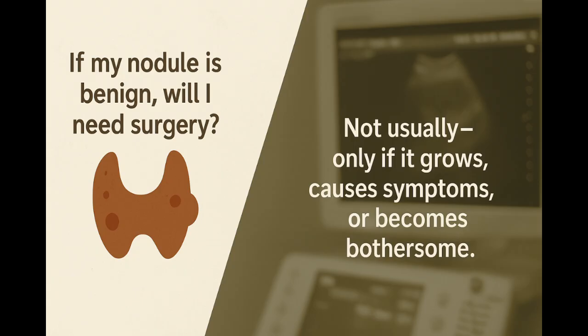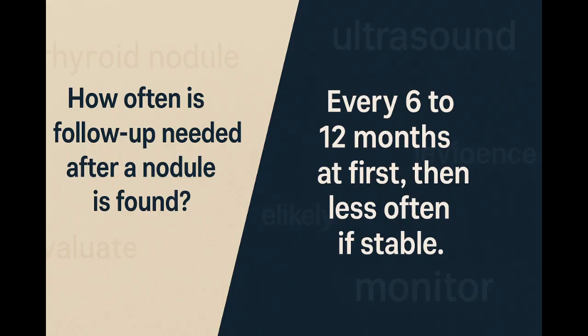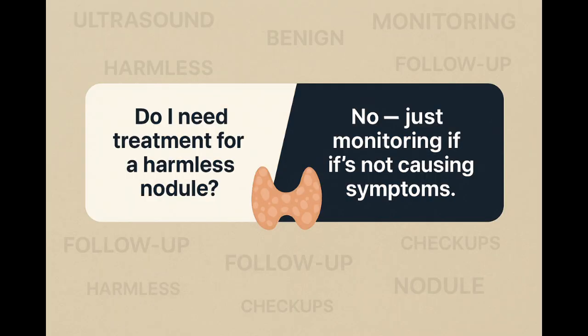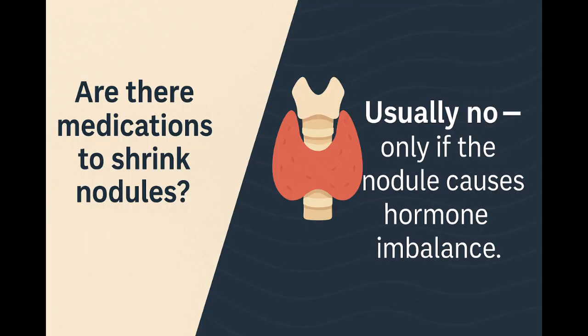Benign nodules don't usually need surgery unless they're growing, causing symptoms, or causing cosmetic concerns. Even if a biopsy misses cancer, ongoing monitoring with ultrasound helps detect changes. Follow-up usually means repeat scans every six to 12 months, and then less frequently if the nodule is stable. Most people with benign nodules don't need treatment — they live normal lives with occasional checkups. This is called active surveillance, or watchful waiting. There are no medications that shrink nodules in most cases. Treatment is only needed if hormone levels are abnormal.